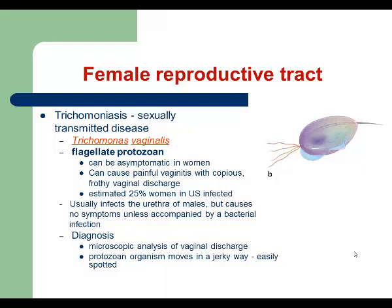The infection is easy to diagnose. If you take the frothy vaginal discharge, place it on a slide, add a couple drops of saline, and look at the slide under the microscope, you will see the jerky movements of this protozoan. If females develop symptoms, those are painful urination, irritation, and frothy vaginal discharge. For treatment, we use antiprotozoal drugs, for example metronidazole.